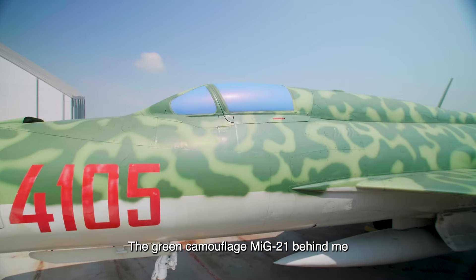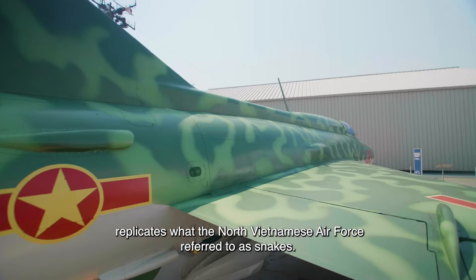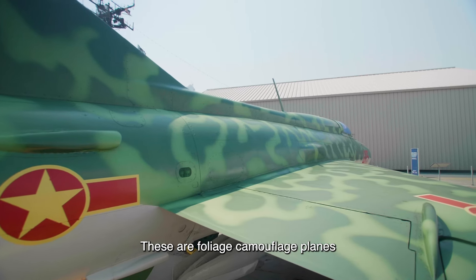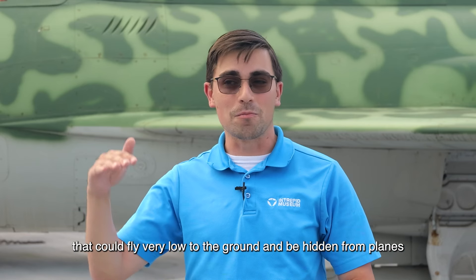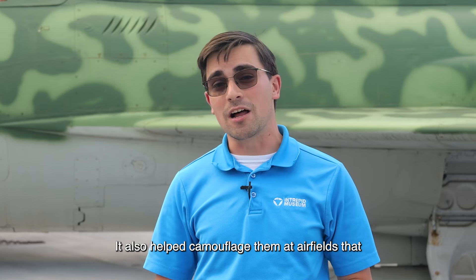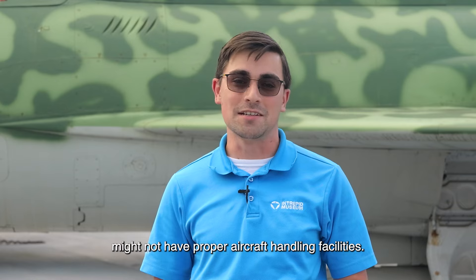The green camouflage MiG-21 behind me replicates what the North Vietnamese Air Force referred to as snakes. These are foliage camouflage planes that could fly very low to the ground and be hidden from planes looking down on top. It also helped camouflage them at airfields that might not have proper aircraft handling facilities.